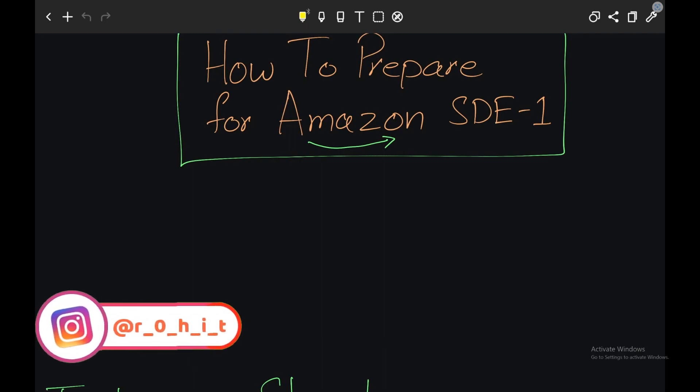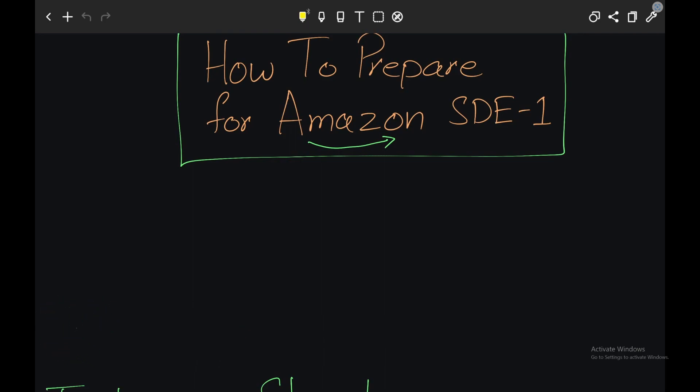Hey everyone, this is Rohit and in this video I'm going to share my views on how to prepare for an Amazon interview.